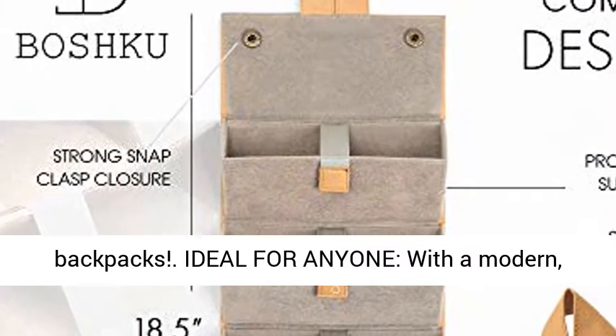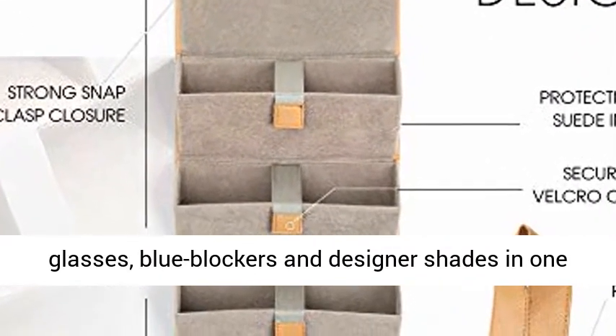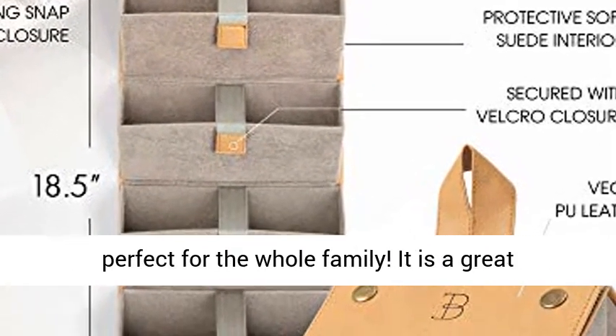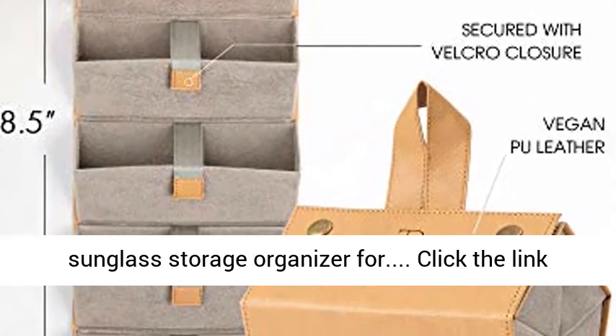Ideal for anyone, with a modern multi-purpose design that can hold prescription glasses, blue blockers, and designer shades in one convenient location, our glasses display case is perfect for the whole family.